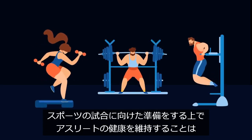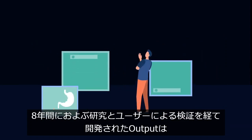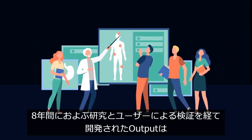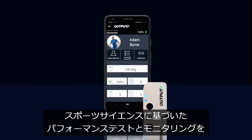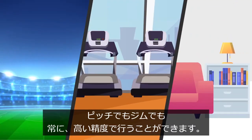Keeping athletes healthy and competition ready is important now more than ever. Through eight years of research and user testing, Output has developed the most valid and portable tool for performance testing and tracking on the sideline, in the gym or at home.